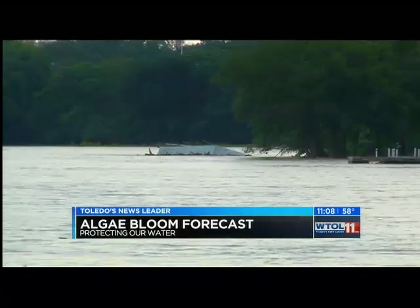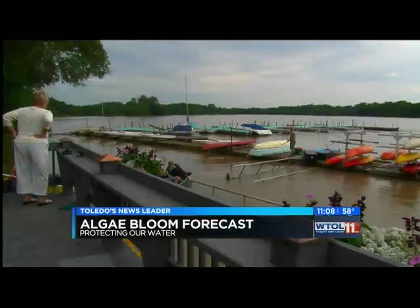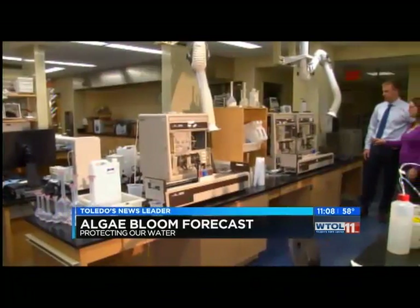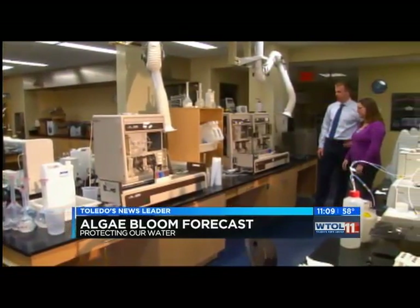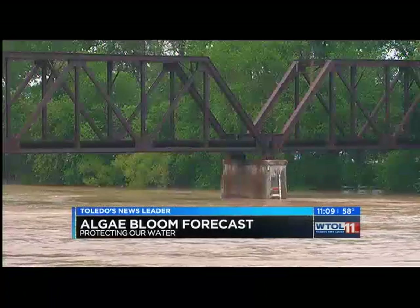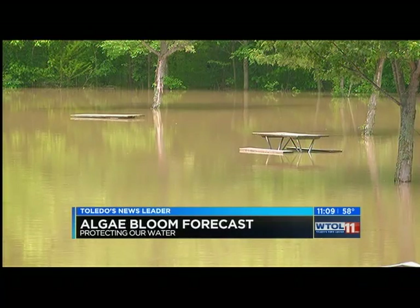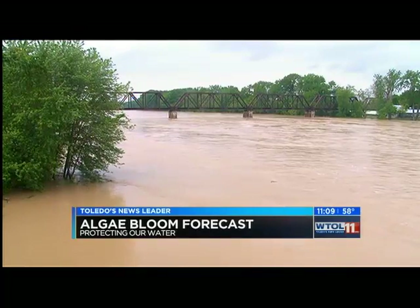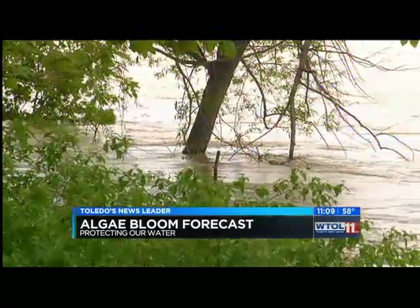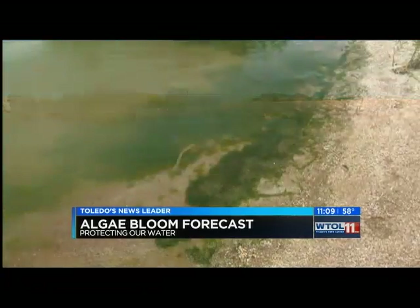The Maumee River, so important to transporting key nutrients that make algae blooms pop, just recorded its highest June discharge since records began in 1930. Heidelberg's National Center for Water Quality Research says this has been a very unusual month on the Maumee. At its peak, over 90,000 cubic feet of water per second were flowing past the Maumee's Waterville gauge. All that additional runoff of phosphorus and nitrogen significantly enhances the potential for algae on Lake Erie.